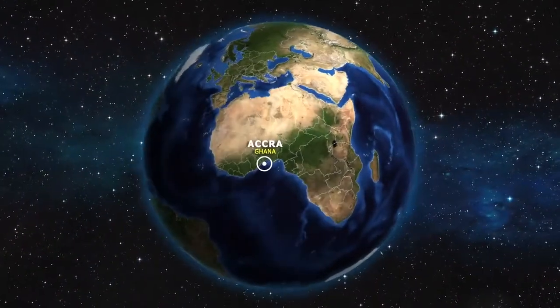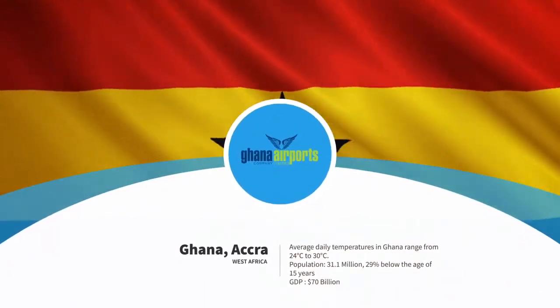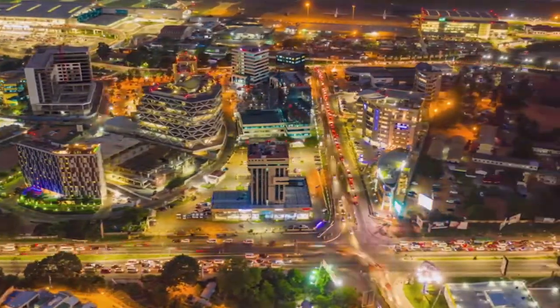The gateway to Africa is nestled in the center of the earth, near the equator. Ghana, formerly called the Gold Coast, is known for its colorful culture, wildlife, and natural beauty. The West African nation has one of the world's fastest growing economies in the past few years.